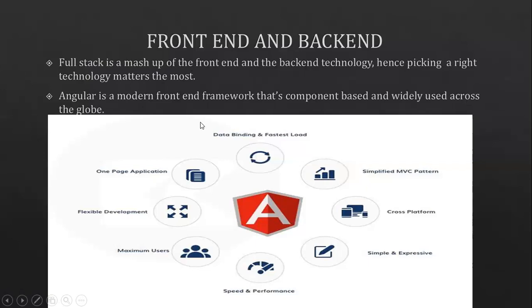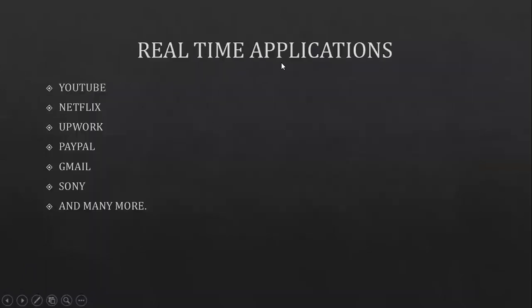Let's look at some real-time applications built with Angular. These include YouTube, Netflix, Upwork, PayPal, Gmail, Sony, and many more. These are some of the most heavily and frequently used applications that we use in our daily lives — and they have been developed using Angular. That helps us understand just how popular Angular really is.